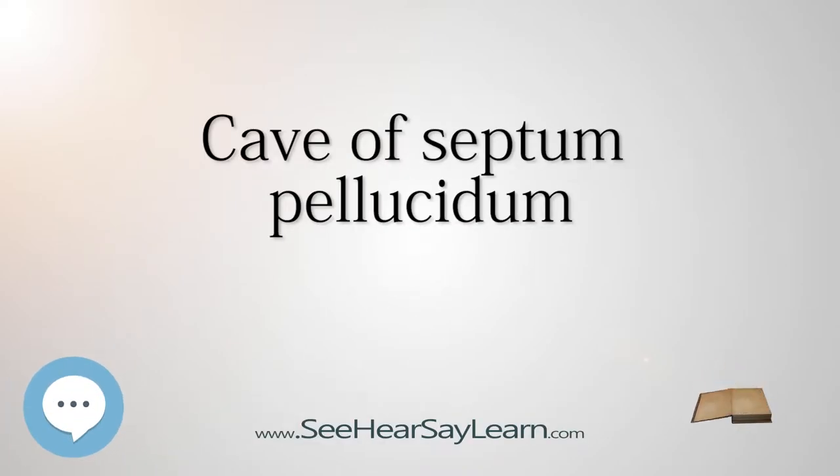The cavum septi pellucidae, CSP, describes a slit-like space in the septum pellucidum. The septum pellucidum is a laminated thin translucent vertical membrane in the midline of the brain separating the anterior horns of the right and left ventricles. In fetal life, the laminae of the septum pellucidum separate to form a small cavity, the cavum septi pellucidae. This is an important normal structure to identify in the sonographic assessment of the fetal brain.